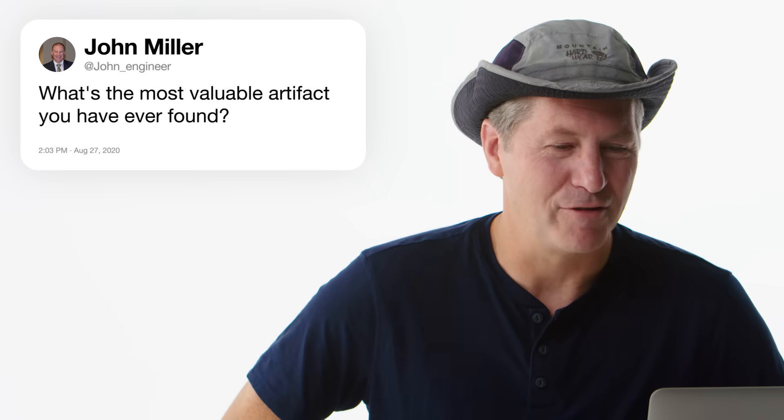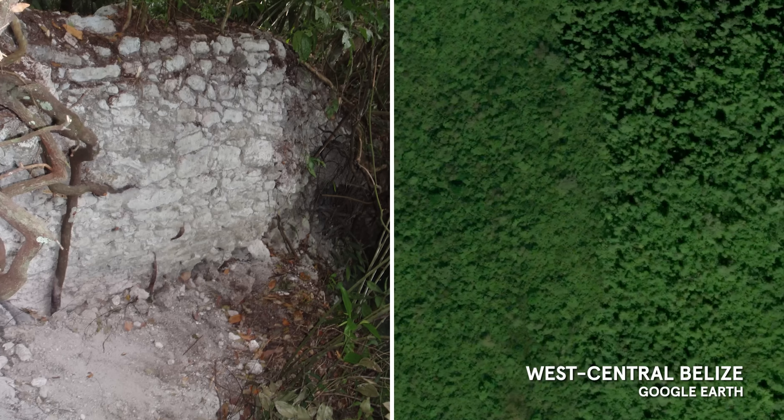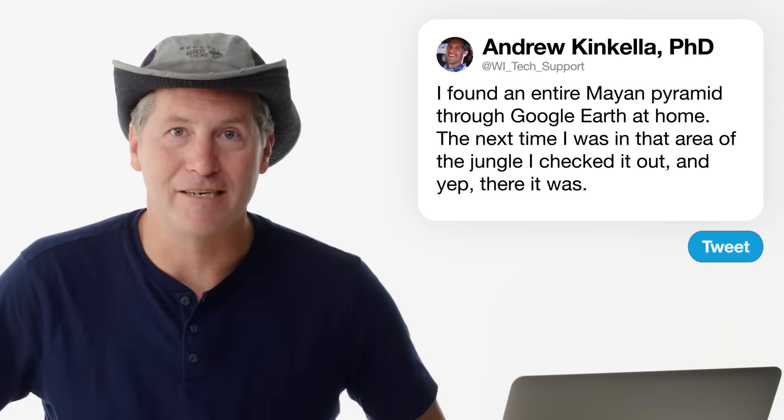At John Engineer asks: what's the most valuable artifact you've ever found? I'm going to go with an entire Mayan pyramid. I found the pyramid through Google Earth at home — I rolled the cursor over this area of jungle and the altimeter would go bloop, bloop, bloop. I thought next time I'm in that area of the jungle, I've got to go check it out. And yes, it actually was an ancient Maya pyramid.